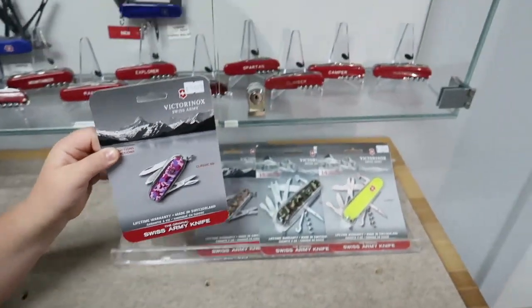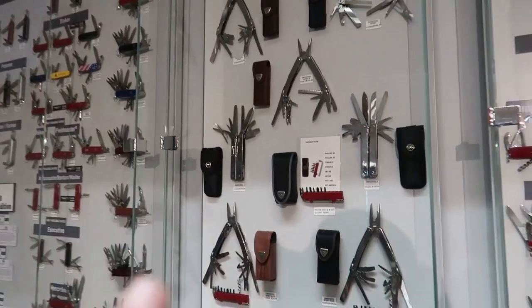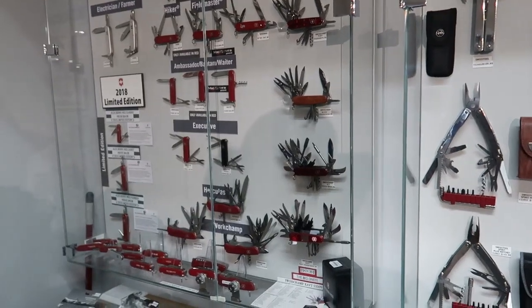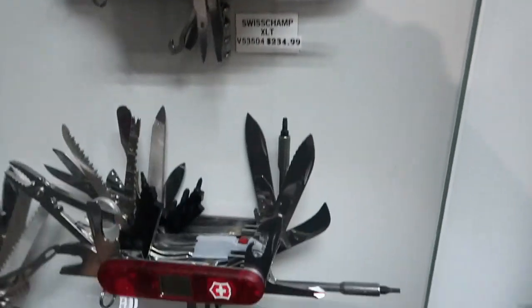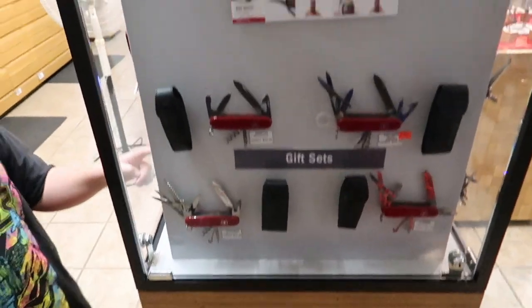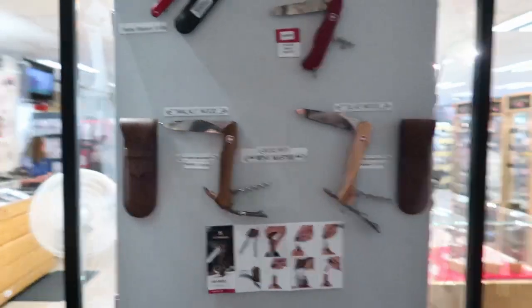That's the one Ali likes — the camo one. Oh, I like these multi-tools. I need a new multi-tool, these are cool. I don't know if that one has enough options for me — look at that one with a screwdriver. I might need more options. The Wine Master Swiss army knife — all those are cool. They're for opening a wine bottle.